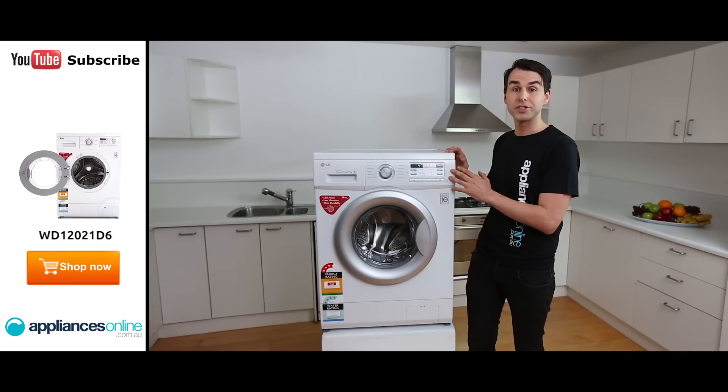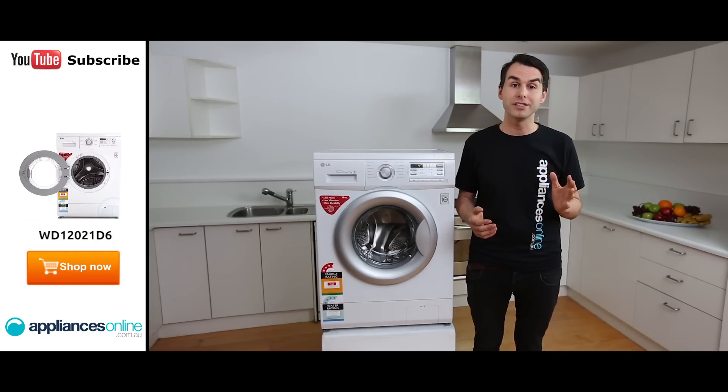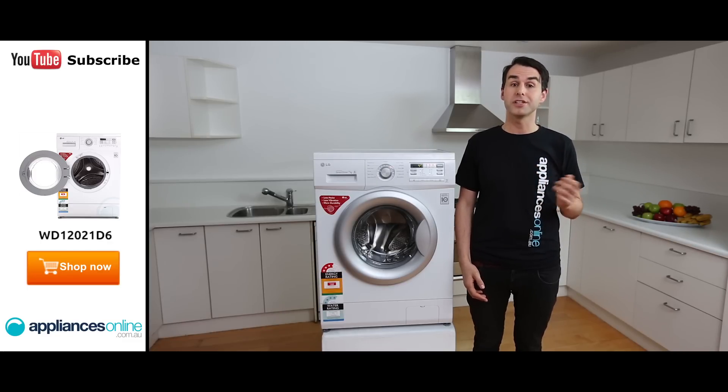Another popular feature of this machine is just how quietly it runs. LG lists this front loader's noise level as between 51 and 64 decibels depending on your cycle, which is about the volume of a typical conversation or quieter.